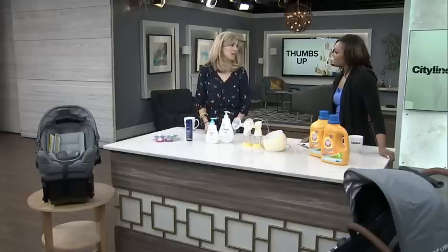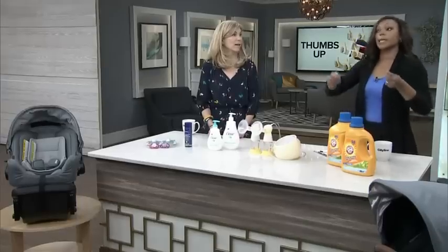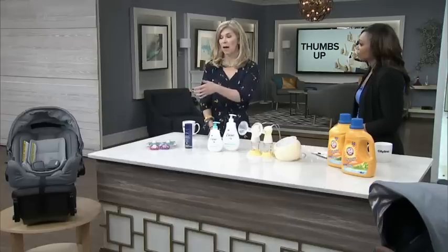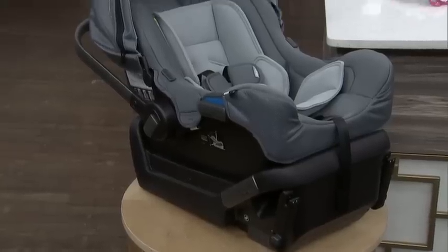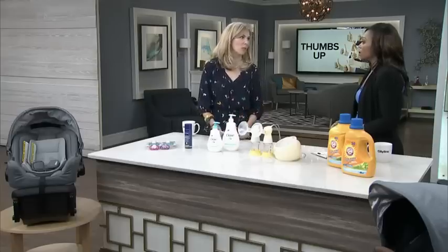Nothing too cutesy about it. It's very lightweight — only 7.9 pounds — and it has an ergonomic handle, because you're doing a lot of hoisting baby around. Carrying that thing around was probably my biggest fitness regimen after having a baby: picking it up and putting it in the car, undoing it and taking it out, taking it to the restaurant. This one is also super easy to install; they promise a five-second installation. Our testers found it to be really, really easy.